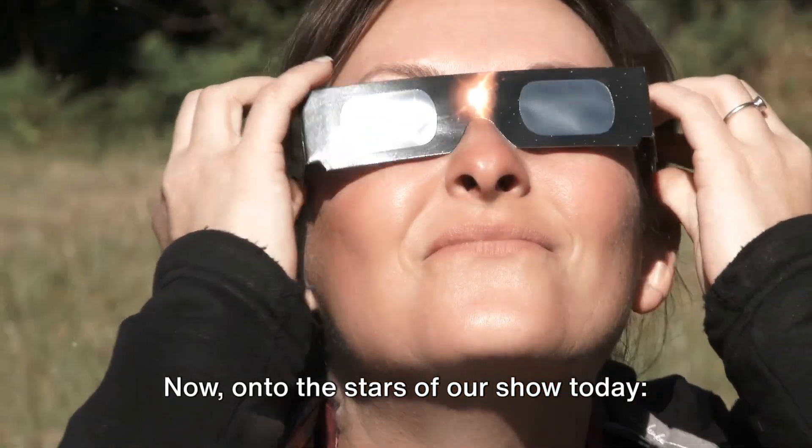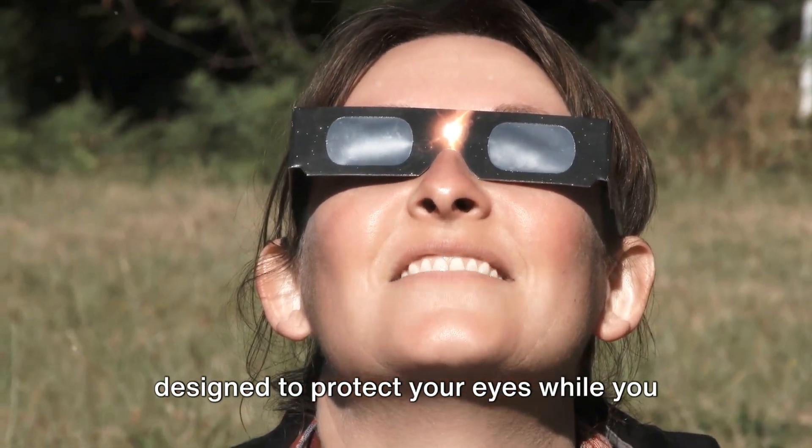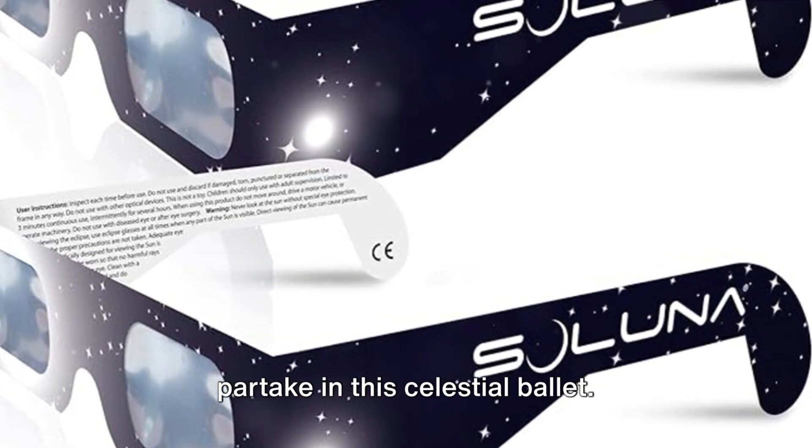Now, on to the stars of our show today: the top three solar eclipse glasses designed to protect your eyes while you partake in this celestial ballet.